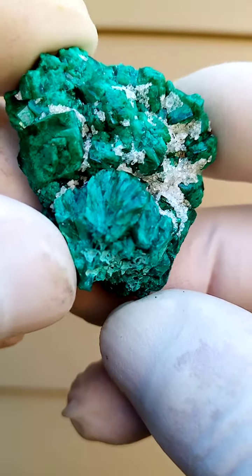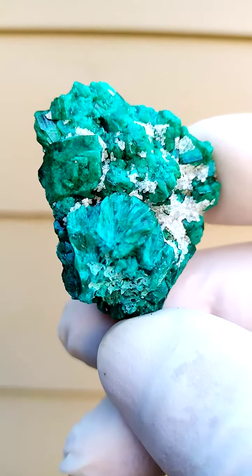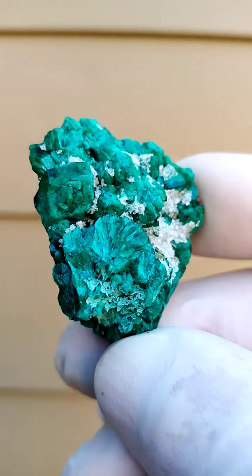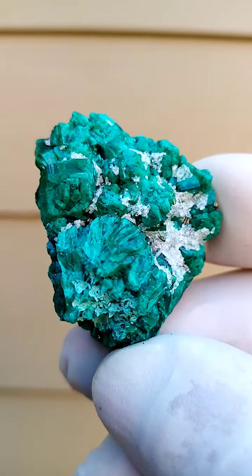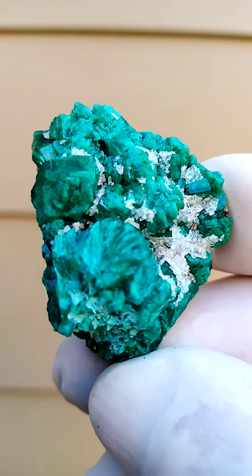Katanga Copper Crescent in the Congo, most likely from the Tantara mine. We have large dioptase crystals on the specimen. A very strange green for dioptase, an almost lighter green. This is a pretty accurate indication of the color.